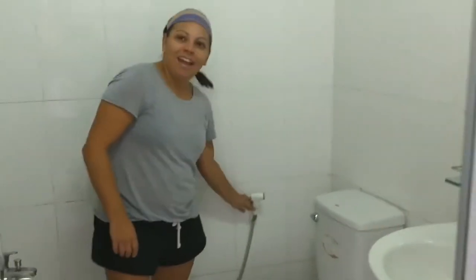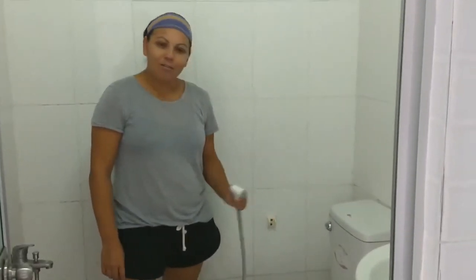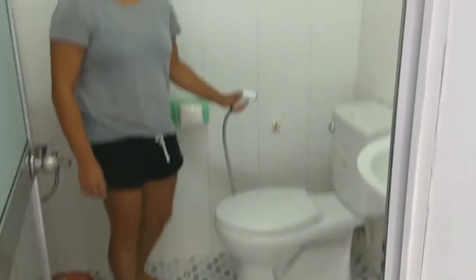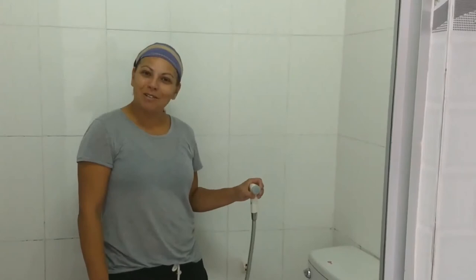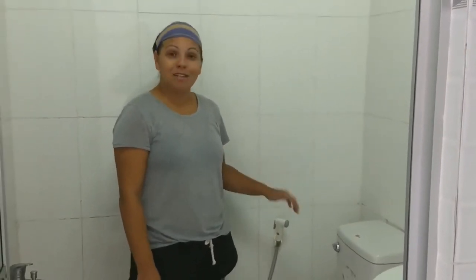We have our toilet, and then we have this little guy. You couldn't really figure out what it was for, to be honest. We actually thought maybe it was just to clean up the bathroom, but it's actually meant to clean yourself up after you do your business. So you spray yourself a little bit while you're doing your business or after, and then you pat dry a little bit with the toilet paper.